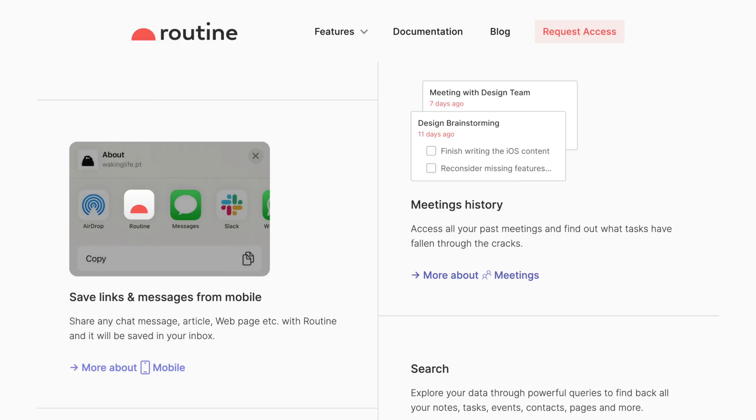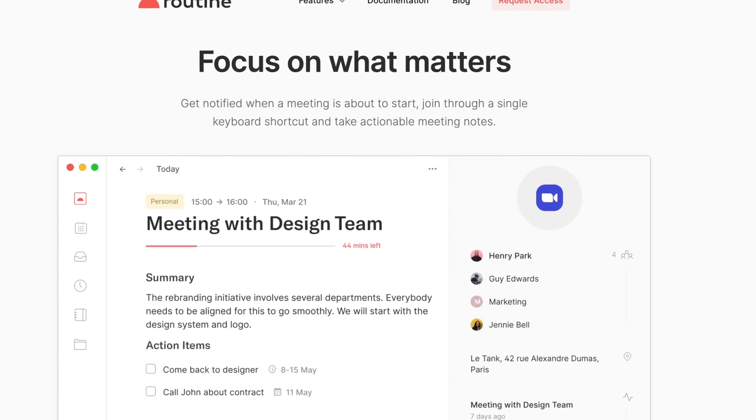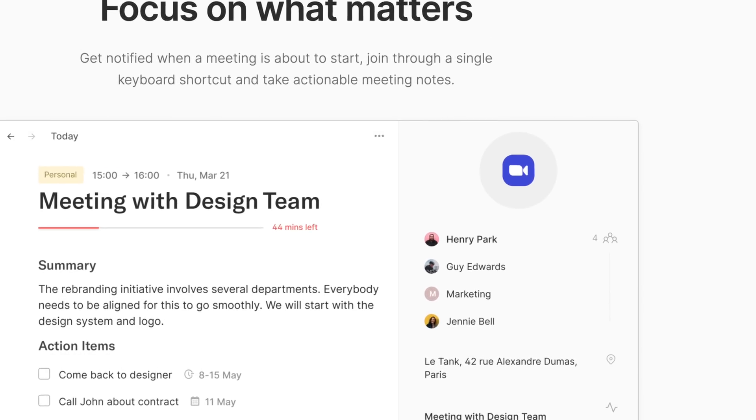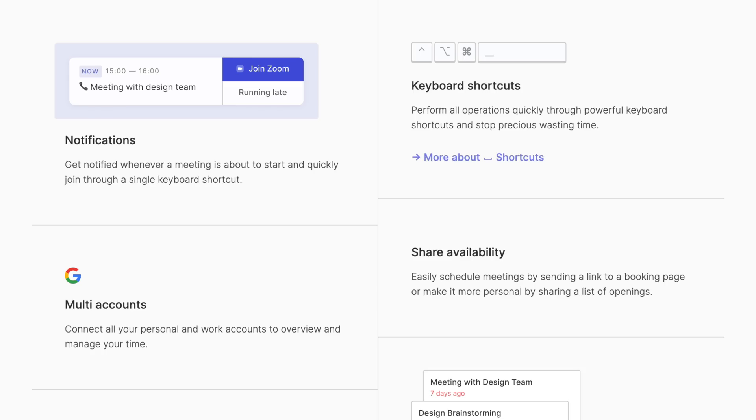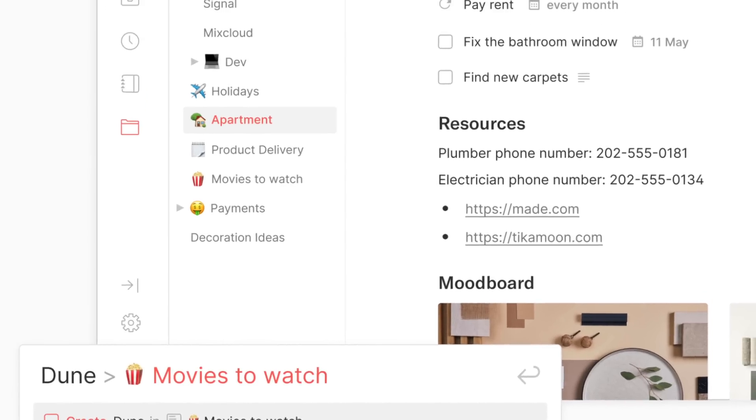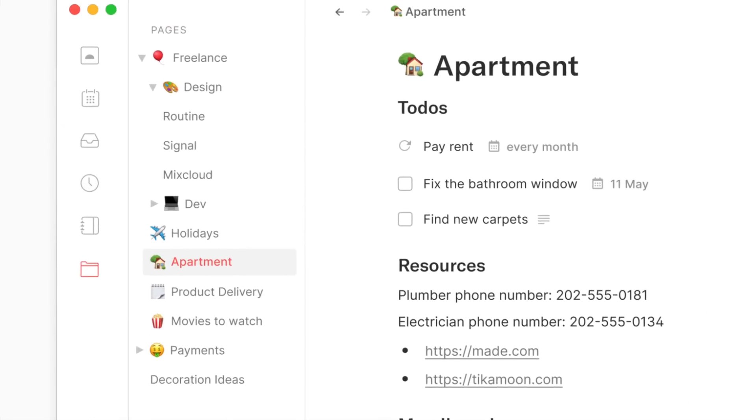Importantly, for certain users, Routine has meeting features baked right in. You'll get notified when that Zoom meeting is about to start and can join through a single keyboard shortcut while also taking actionable meeting notes. So if you're looking for a full-featured hypercar of a calendar app that adds in planner, universal inbox, and dashboard features, then give Routine a look.